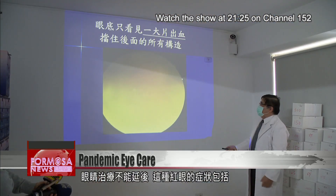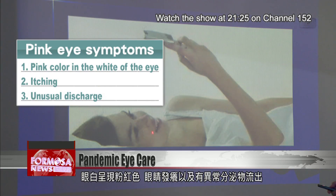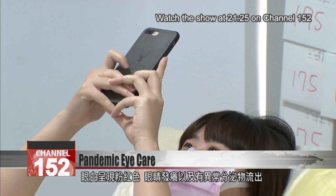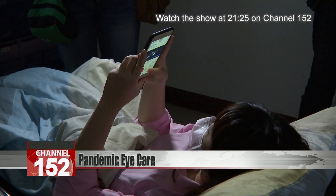Treatment for pink eye should not be delayed. Symptoms of this infection include a pink color in the white of the eye, itching, and unusual discharge. For Mosul News, Stephanie Yang and Lu Bochong in Taipei.